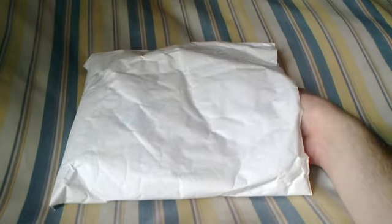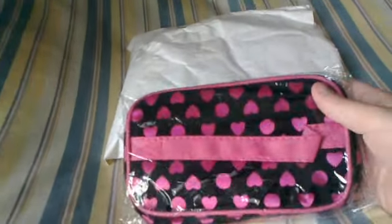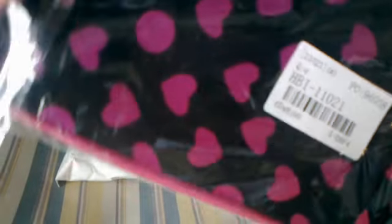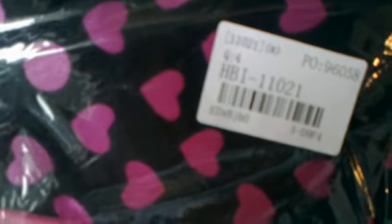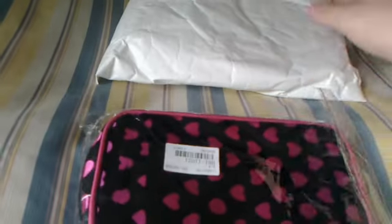Hi, today I received another item from Tinideal. In this opportunity I received a makeup bag for women. Here you can see the product from Tinideal with the scan number from the product, and here you can see it with more detail, and here is the envelope that I received from Tinideal.